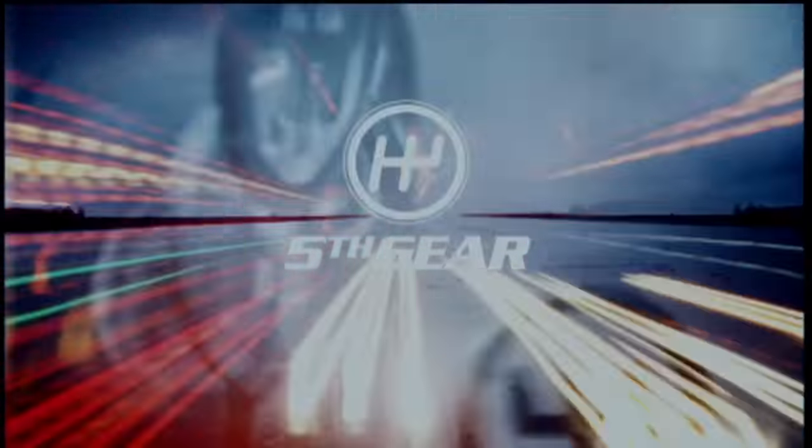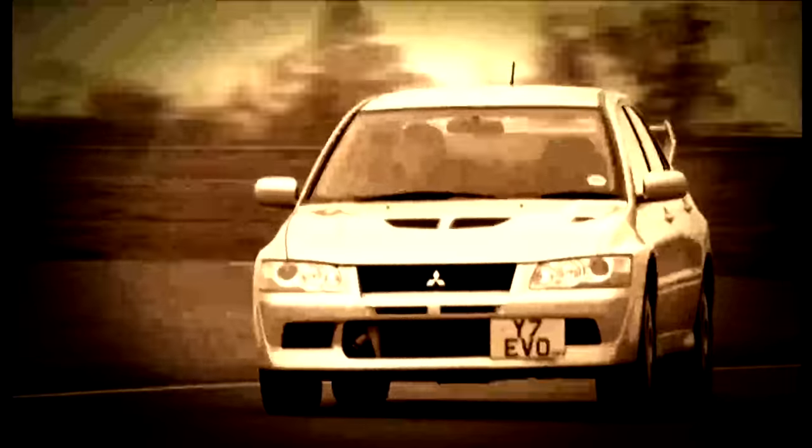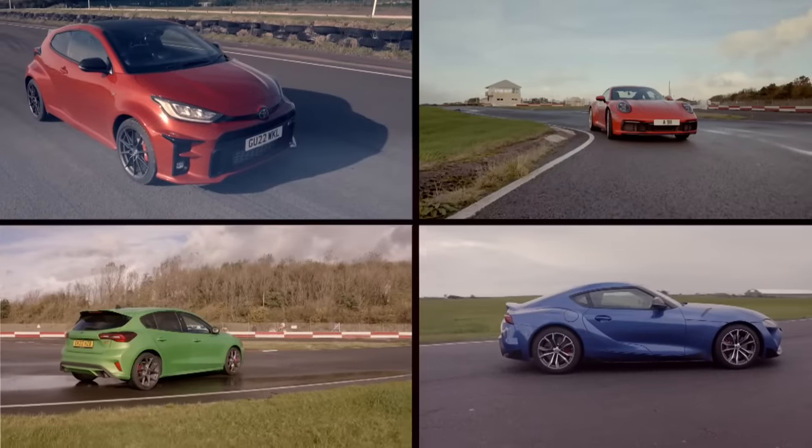It's hard to believe but Fifth Gear is now 20 years old, so to celebrate the occasion we've come up with some rather special shoot-outs involving cars that got us all excited back in 2002 and then putting them up against their modern-day counterparts around the track.